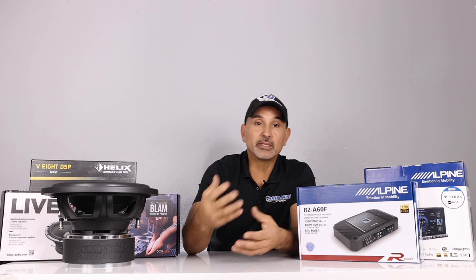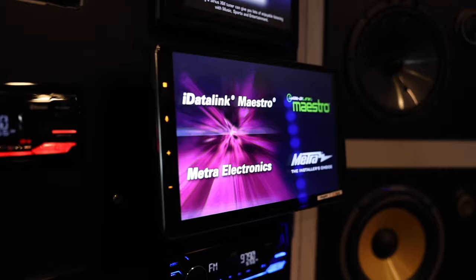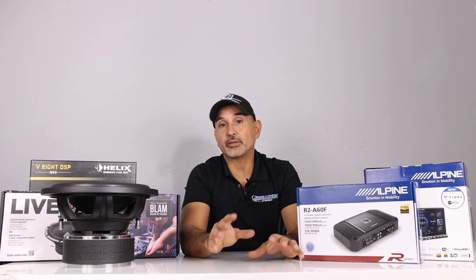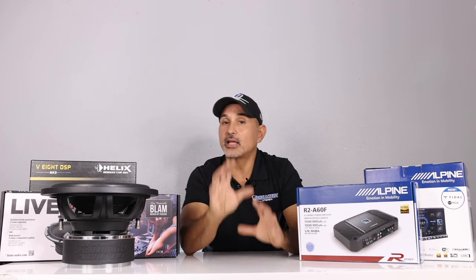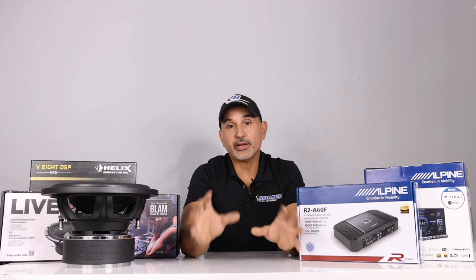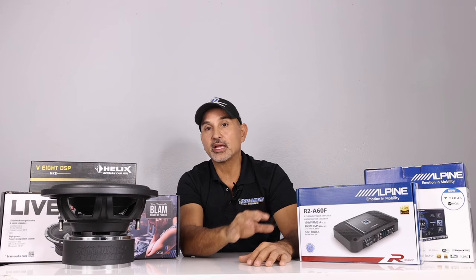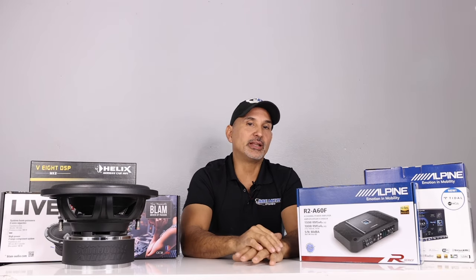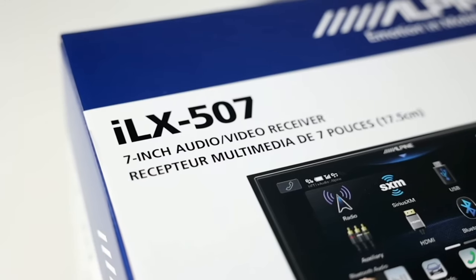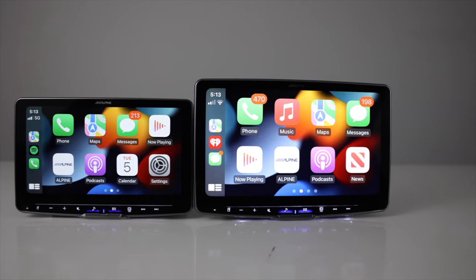The most popular type of head units are double-DIN touchscreens, but since the introduction of floating panel radios that give you a larger screen, those have been increasing in popularity. The double-DIN radio is still more popular, and on higher-end units manufacturers often use the same user interface — that's the case with the Alpine 5 series head units, our pick for the top head unit of 2023: the ILX-507 (double-DIN 7-inch), the ILX-509, and the ILX-511, which are 9-inch and 11-inch floating panel radios.